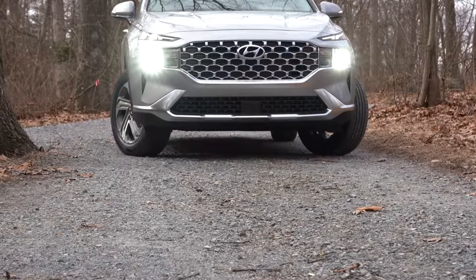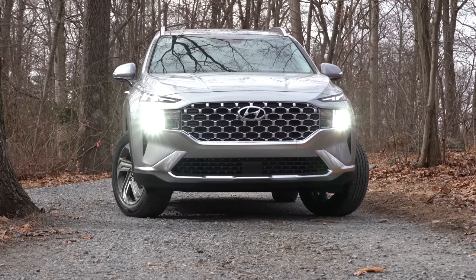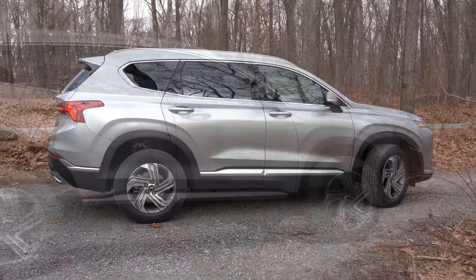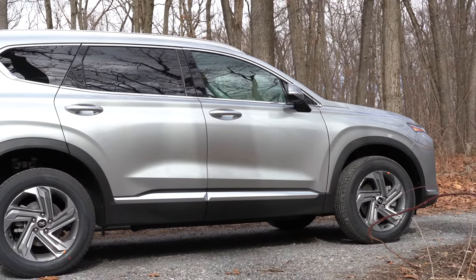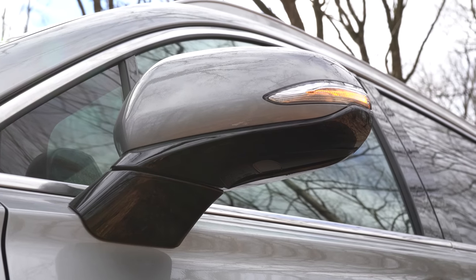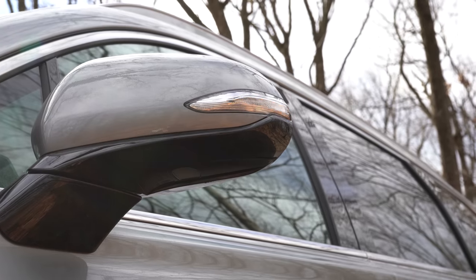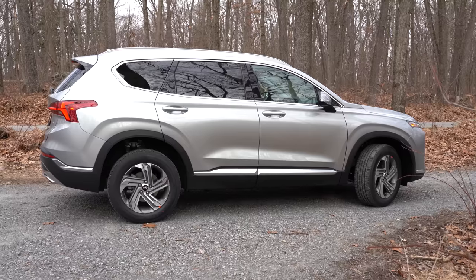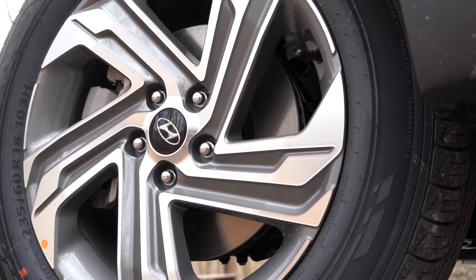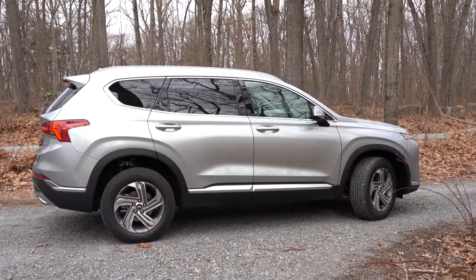You can also see the side air curtains towards the corners of the front bumper, directing air around the wheel and tire combination. Moving to the side: silver roof rails come standard, rear privacy glass comes standard, body-colored door handles on all trim levels with satin chrome accents on Limited and Calligraphy. Side mirrors are body-colored, power-adjustable on all trims, power-folding and heated on Limited and up, with LED integrated turn signals. Wheels are 18-inch alloys on SE and SEL, 19-inch on Limited and Calligraphy, with 20-inch alloys available on Calligraphy.